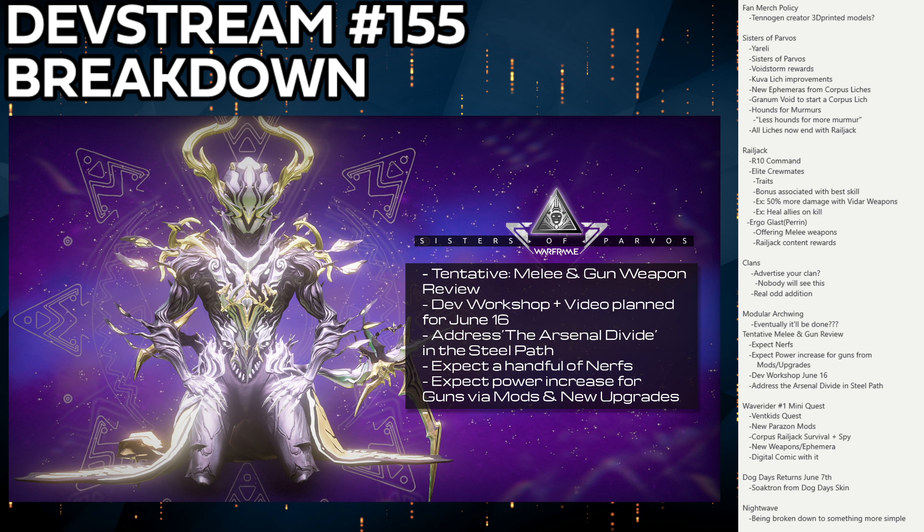The approach to making guns more powerful is essentially raw power-creeping the mods we already use. That basically means a bunch of currently-used mods will suddenly become obsolete — like how no one uses mods adding 30 puncture. We might get something like an overpowered version of Heavy Caliber that renders the original useless, which is not a satisfying way to bring weapons up.